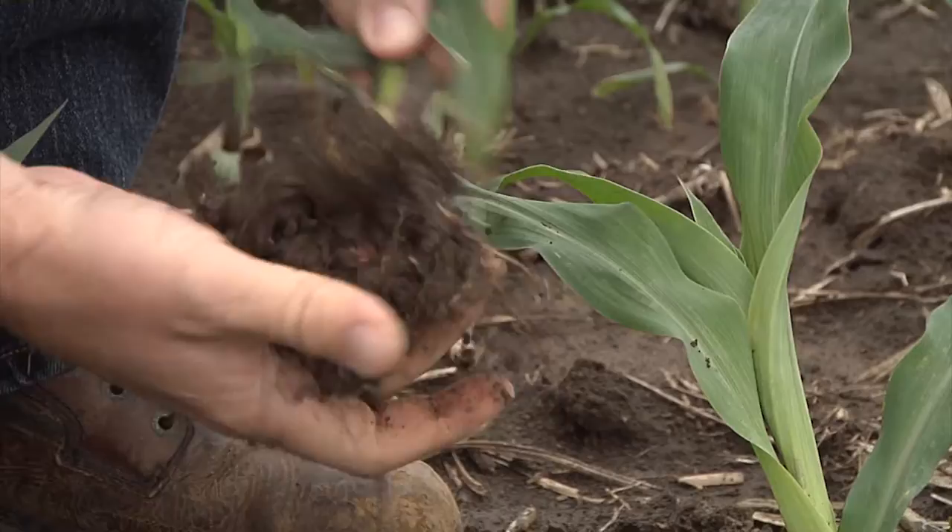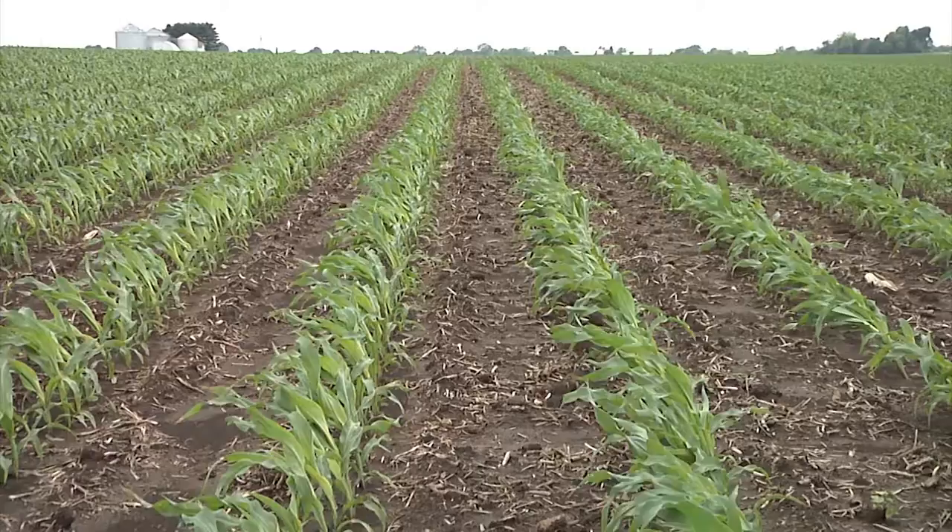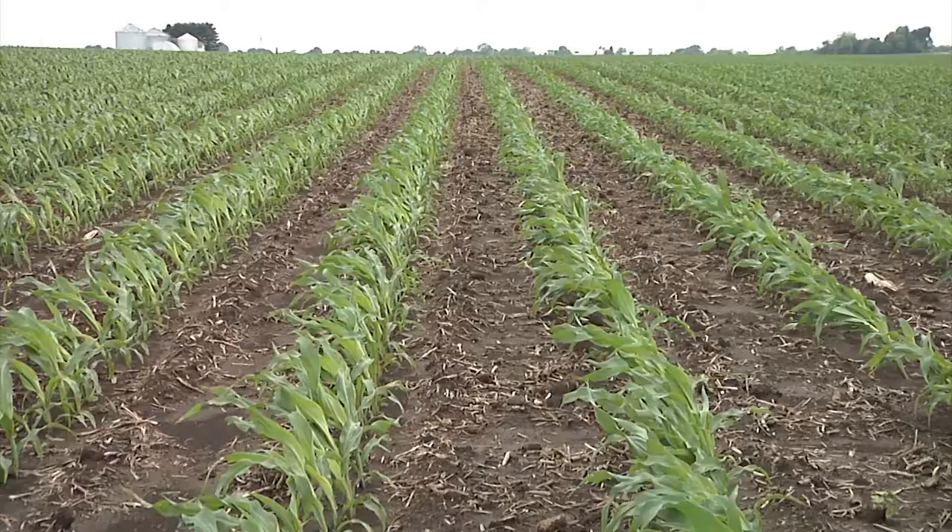With its very strong emergence at the beginning of the year, it gives you that stand you can feel comfortable with on those stressy corn-on-corn acres. We're excited about this product becoming a yield hero for us again this fall and in years to come.